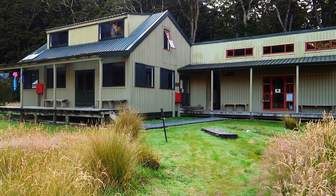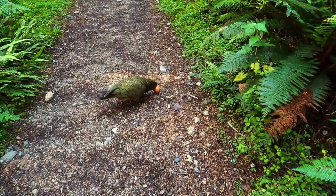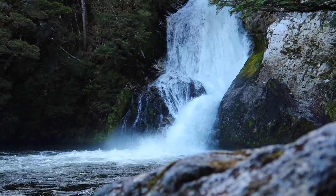I got to my hut finally — Irisburn Hut — and it's really pretty, it's in a nice little meadow. There's a 40-minute return trip to the Irisburn Waterfalls. I may not feel like walking, but it's so hot I really feel like swimming, so I'm going to make the trip. Oh my god — never mind, it's freezing! I can't do it, I quit!